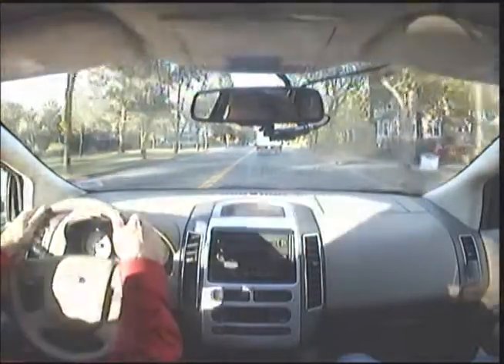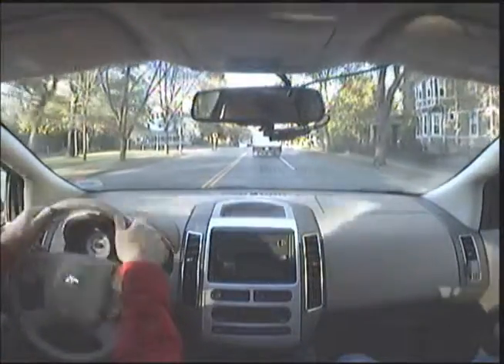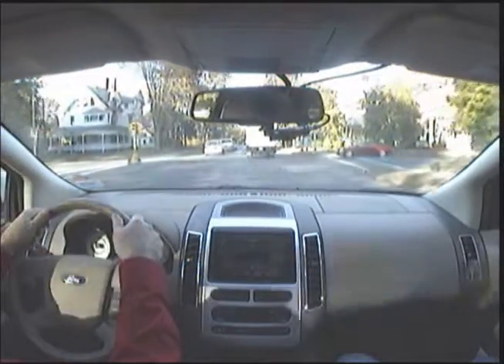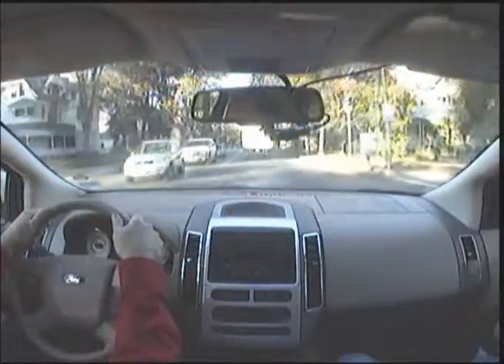Looks like two lanes here. We're going to stay in this lane and go straight across. The light is green. I see that car coming up from the right — they're going to stop. This car is looking to turn left in front of us; we'll keep an eye on her to make sure that she doesn't.